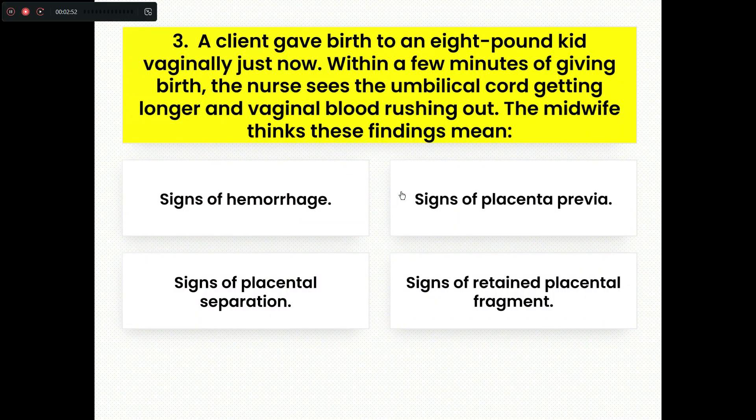Question number three. A client gave birth to an 8-pound baby vaginally just now. Within a few minutes of giving birth, the nurse sees the umbilical cord getting longer and vaginal blood rushing out. The midwife thinks these findings mean: Option A, signs of hemorrhage. Option B, signs of placental previa. Option C, signs of placental separation. Option D, signs of retained placental fragment.